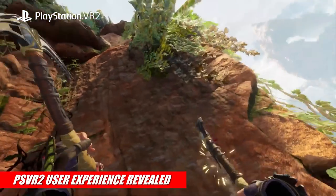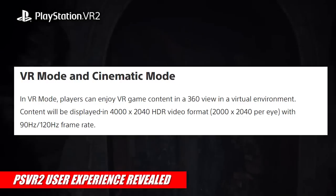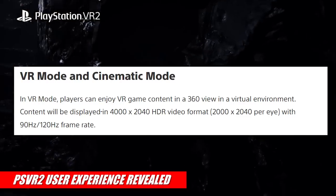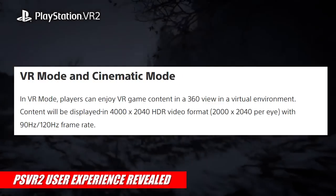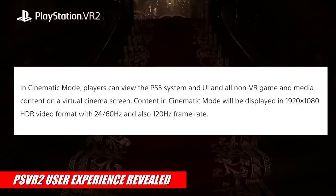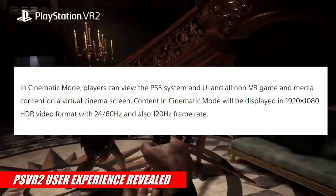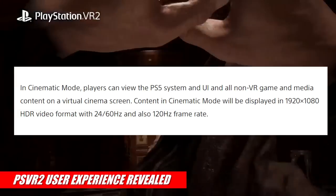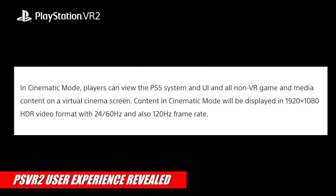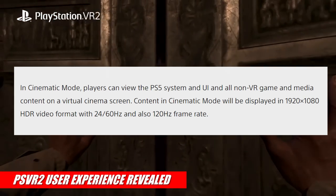The next thing Takahashi talks about is VR mode versus cinema mode. In VR mode, players can enjoy VR game content in a 360-degree view in a virtual environment, displayed in 4000 by 2040 HDR video format — that's 2K per eye — with a 90Hz or 120Hz frame rate. In cinematic mode, players can view the PlayStation 5 system UI and all non-VR content on a virtual cinema screen, displayed in 1920 by 1080 HDR format with 24Hz, 60Hz, or 120Hz frame rates.